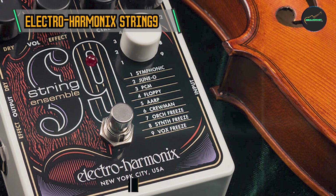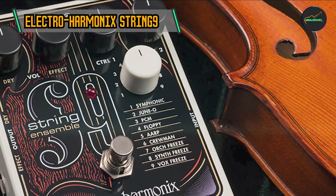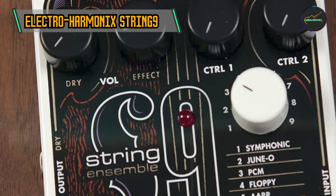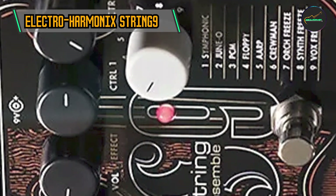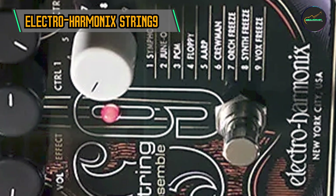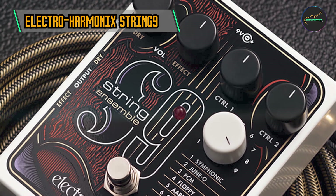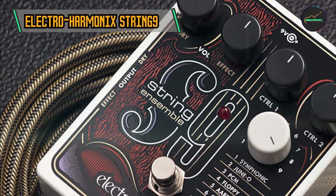This pedal captures the essence of classic string synthesizers, while offering modern conveniences and controls for a versatile playing experience. Key features — 9 String Modes: The String 9 boasts a selection of 9 distinct string modes, each meticulously crafted to emulate different string instrument sounds. From violin and cello to viola and double bass, the pedal provides a comprehensive range of string tones to suit various musical genres and styles.